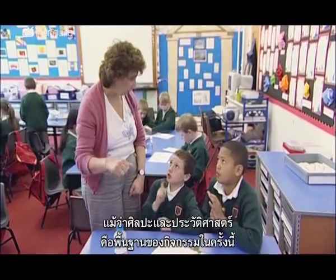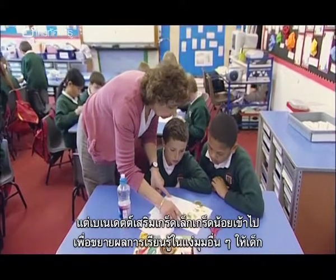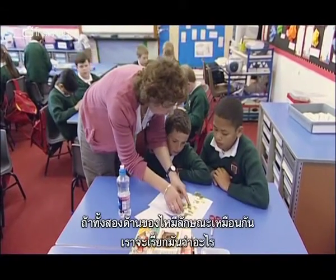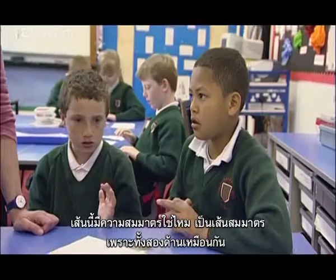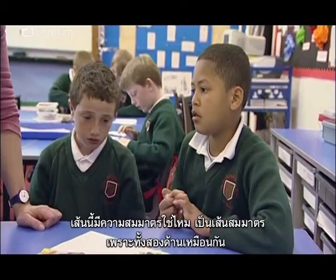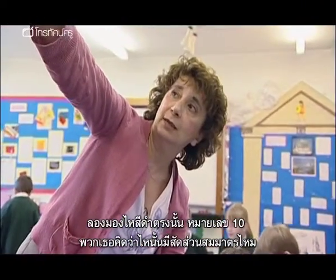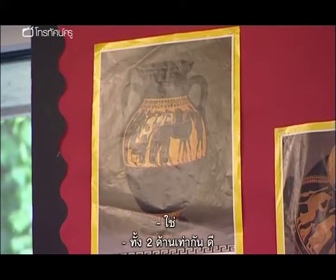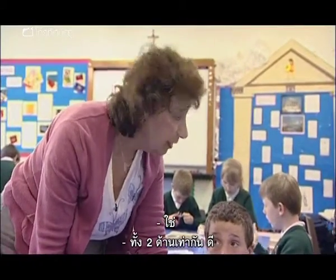Although art and history form the basis of this activity, Bernadette makes incidental references to other areas of learning to reinforce previous study. If it's the same on both sides, what do we call that? It's a line of symmetry, isn't it? It's symmetrical. So both sides look the same. Look up at that pot there, number 10 — would you say that pot is symmetrical? Yes. If we cut it in half, both sides would match, wouldn't they? Good.